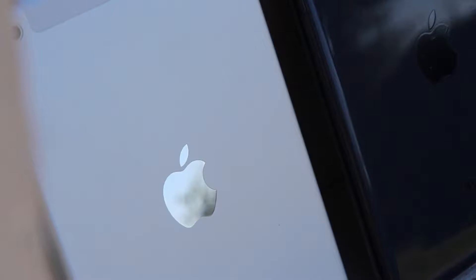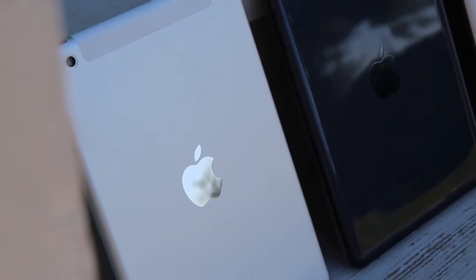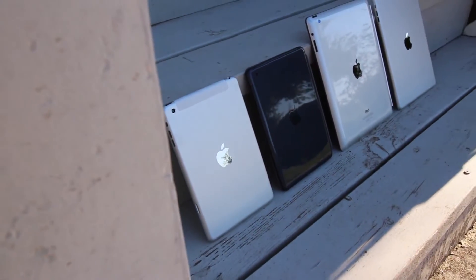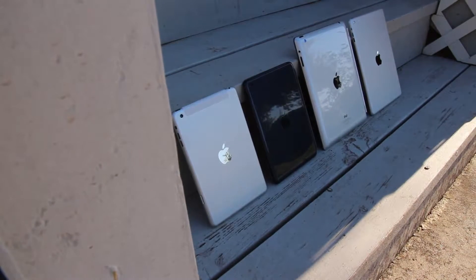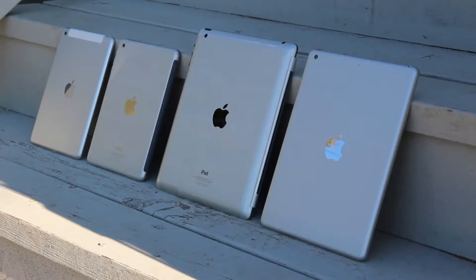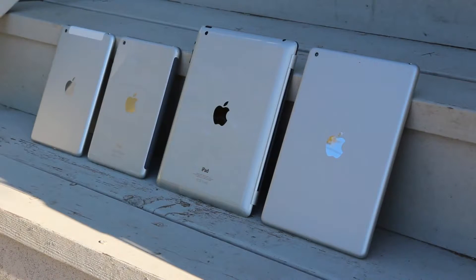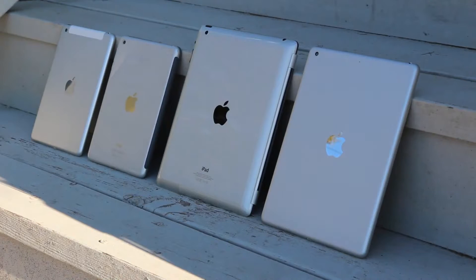Starting from left to right, I've aligned a leaked rear shell for Apple's upcoming second generation iPad mini — which, in all honesty, is identical to its predecessor as far as aesthetics are concerned — the original iPad mini, the 4th generation iPad, and the iPad 5 on the far right. And as I mentioned before, it looks exactly like an enlarged version of the mini. Apple's finally phasing out the full-sized iPad design that's made it through three generations, which started with the iPad 2.